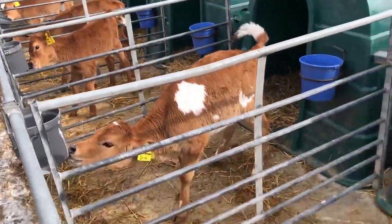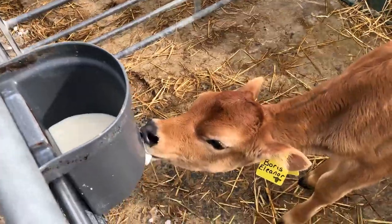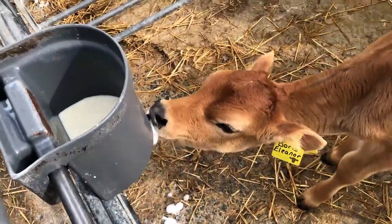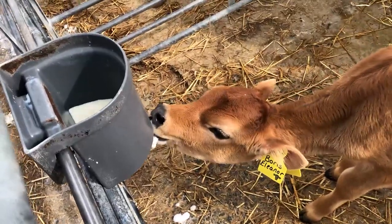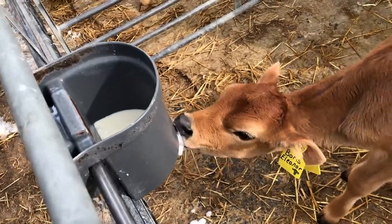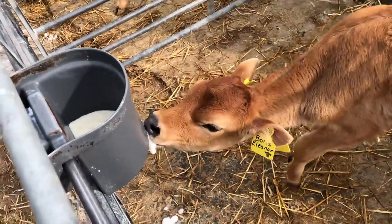The colostrum helps build their immune system and prevent infection. After that they get whole milk, which is just milk from the cows — the same as what me and you would drink — and they get this for eight weeks until they're weaned off.